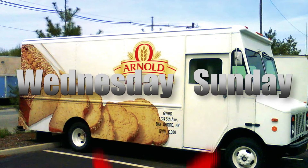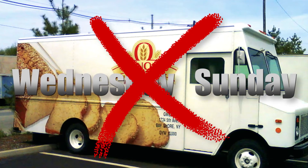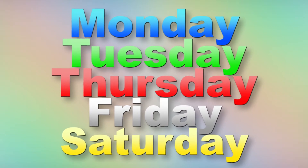Blue is for Monday, green is for Tuesday, red is for Thursday, white is Friday, and yellow is Saturday. There are no bread deliveries on Wednesday or Sunday. The easiest way to remember this color system is that they are assigned alphabetically according to the name of the color.